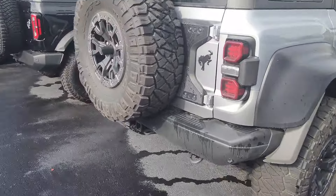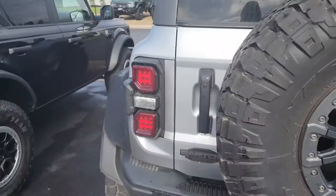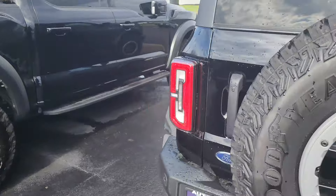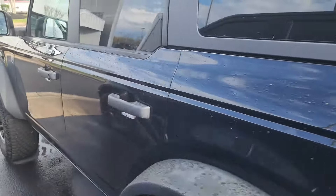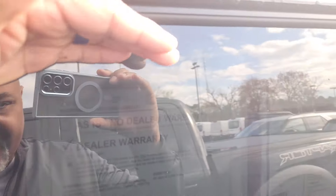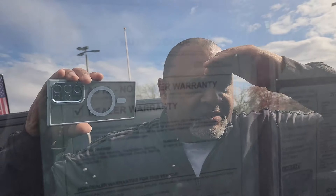Same thing — Nitto Ridge Grapplers. And this one is a black Bronco. This doesn't look used, it might be Ford badge black. This one is the Big Bend. Dark windows, can't see nothing. But here it is — 2023 Bronco Big Bend.